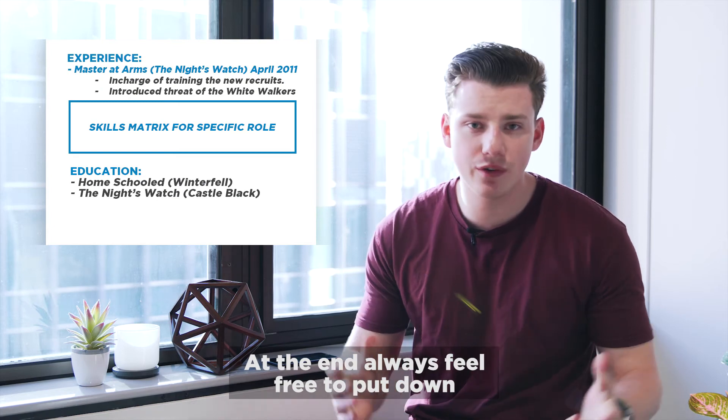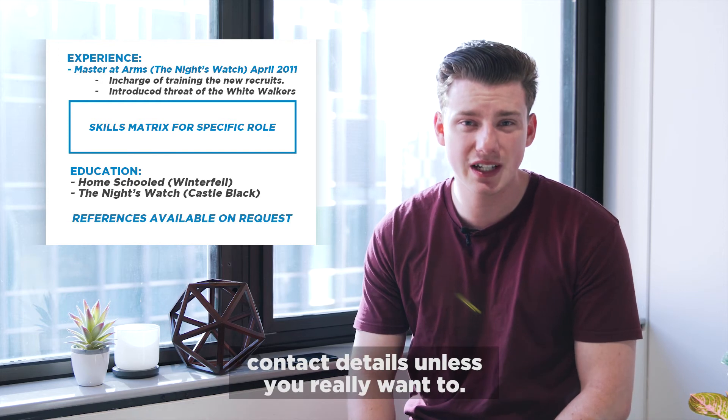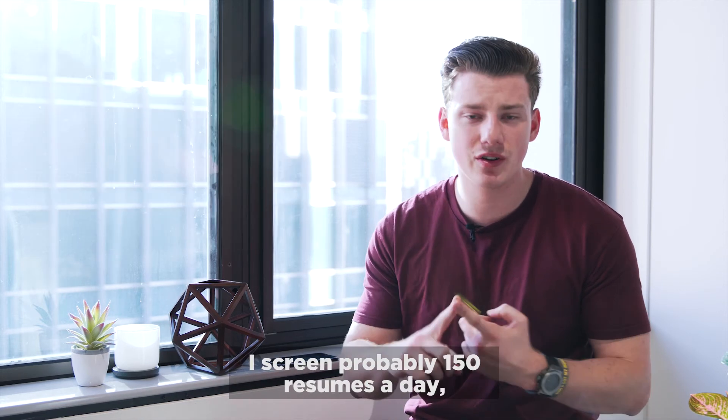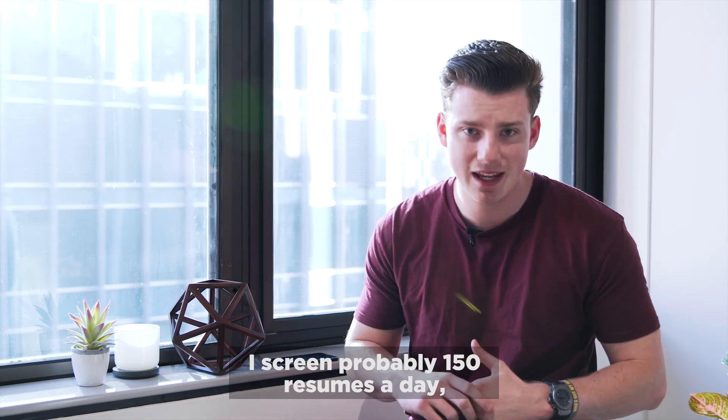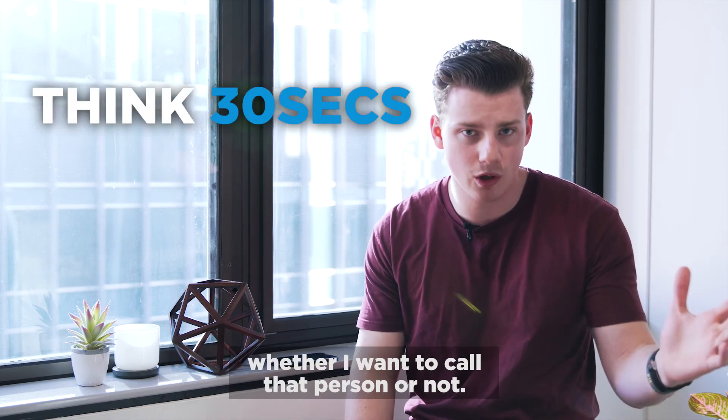At the end, always feel free to put down references — available on request, that is always a big tip. No real need to put down contact details unless you really want to. I screen probably 150 resumes a day. I literally look at these resumes for anywhere from 10 to 30 seconds, and I can tell you whether I want to call that person or not.